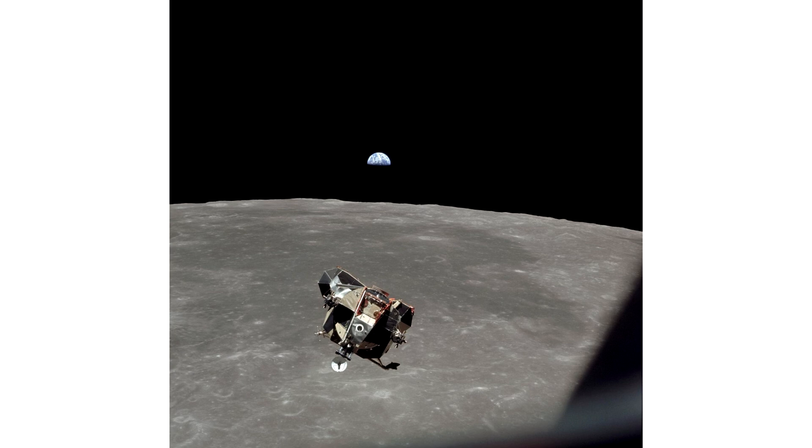After their return, the crew would spend time quarantined, which would later prove to be fruitless as NASA discovered that there was no life present on the moon.